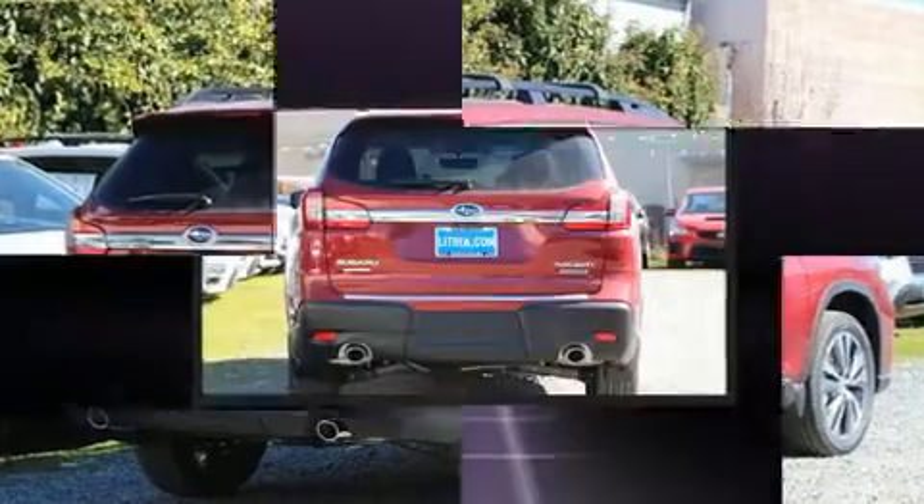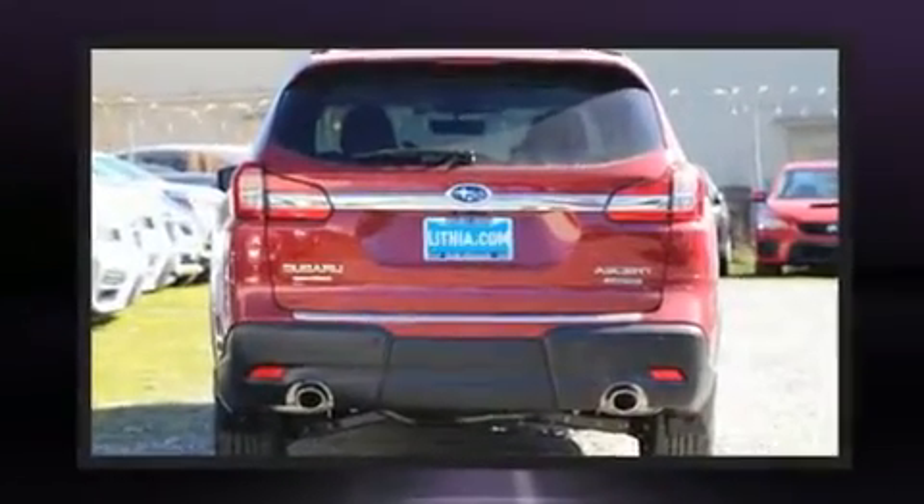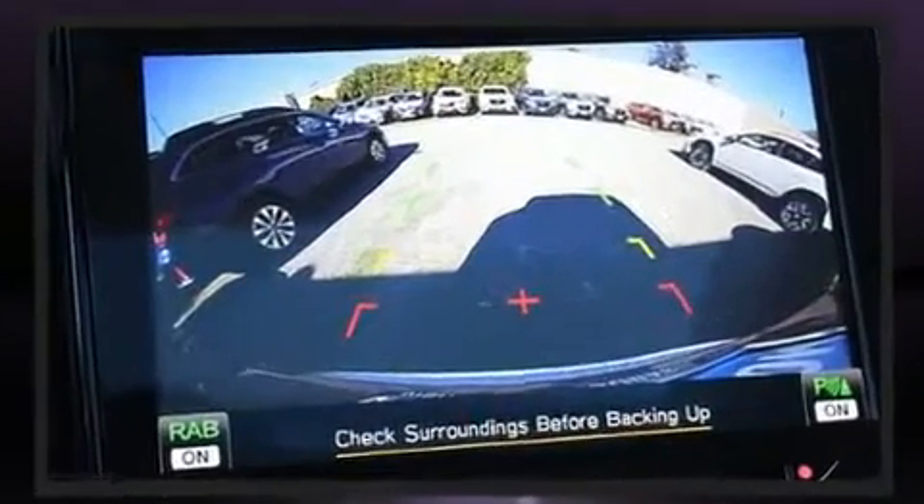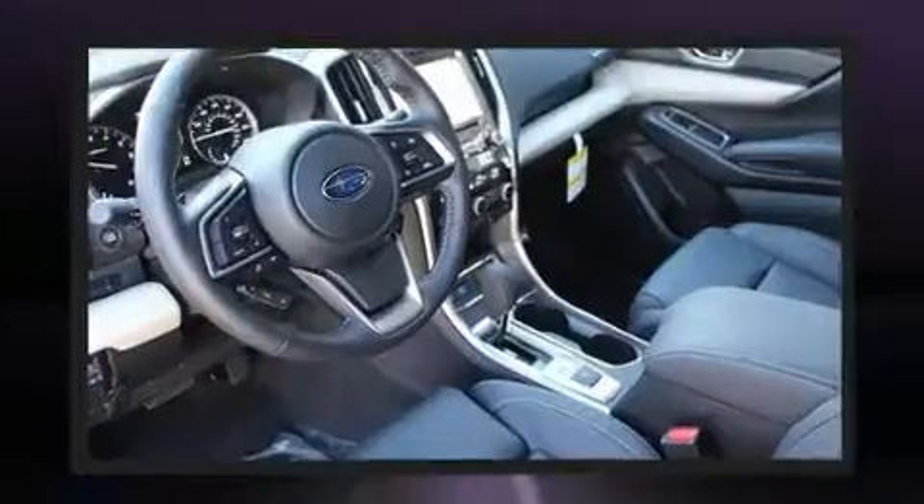Top features include power front seats, leather upholstery, automatic dimming door mirrors, heated front and rear seats, a power lift gate, rear wipers and one-touch window functionality.